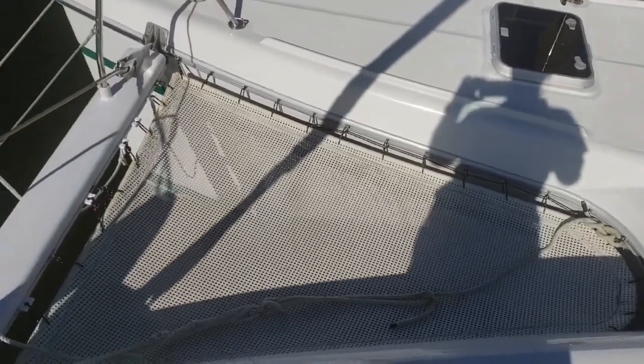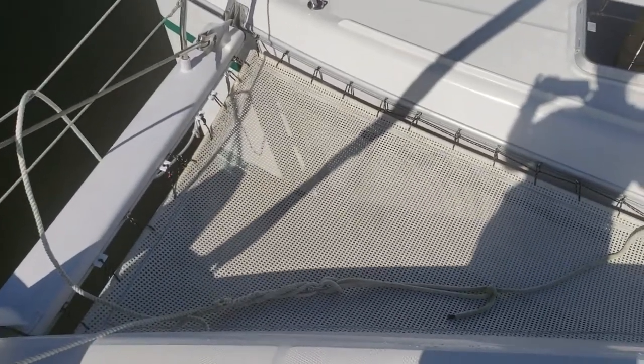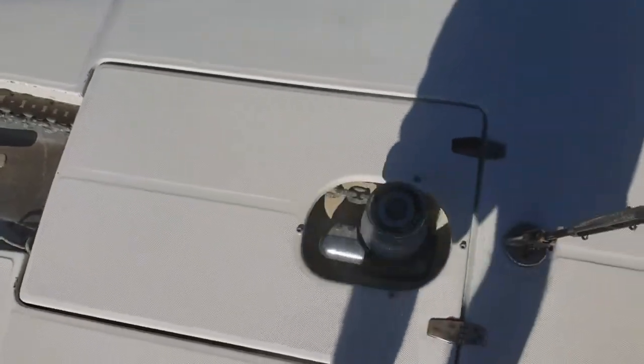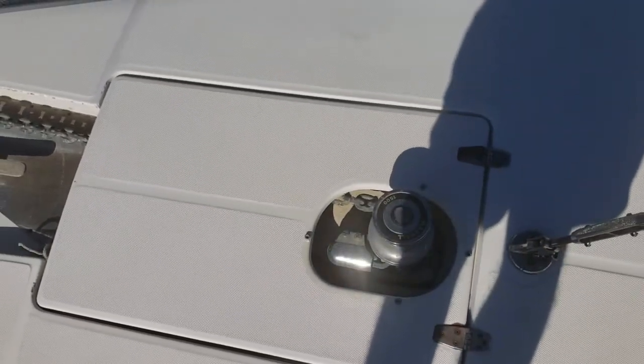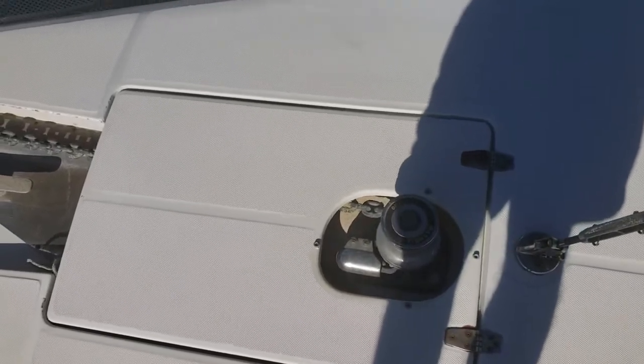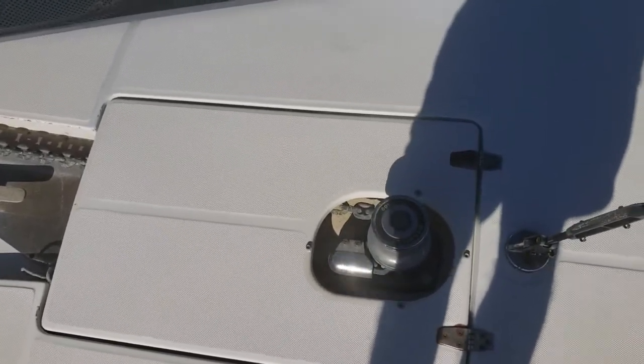The trampolines on the Privilege are very comfortable, and it's the coolest place on the vessel when it's warm outside because you get a breeze from all different directions. The anchor locker is right here and it's very large — it accommodates all our anchors and numerous rodes with room for plenty more too.